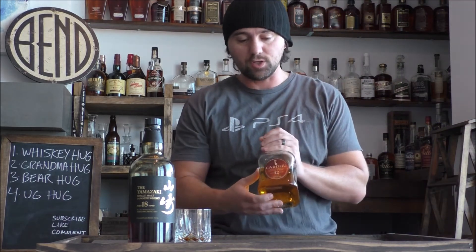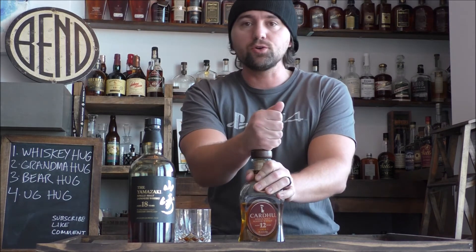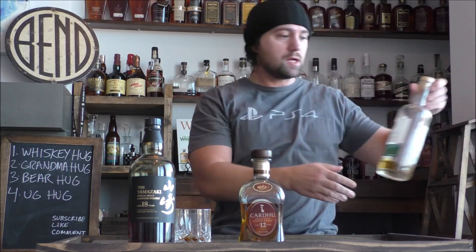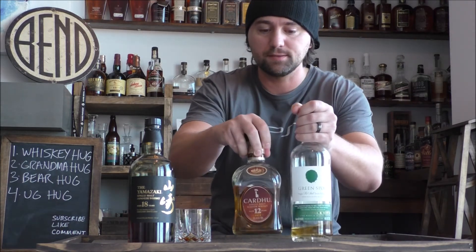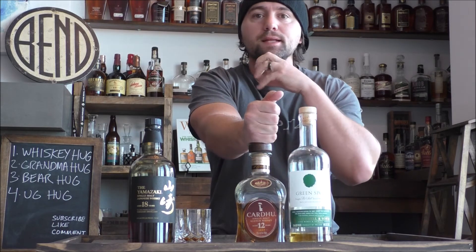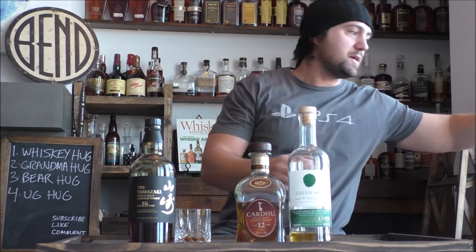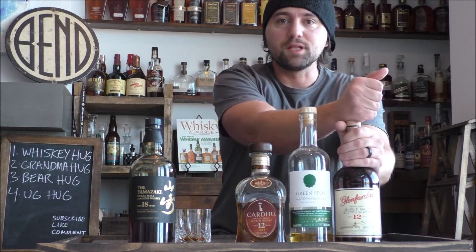For those that don't have access to this, here's my home bar hack on how to replicate or get close to the Yamazaki 18 experience. First and foremost — I've done a video on this before in episode 2 — pour about 50-60% Cardhu 12 into your glass. That's the base, giving you that mellow, light, creamy Scotch flavor. Then add about 20% Green Spot to give you that light, bright, green apple fruitiness.